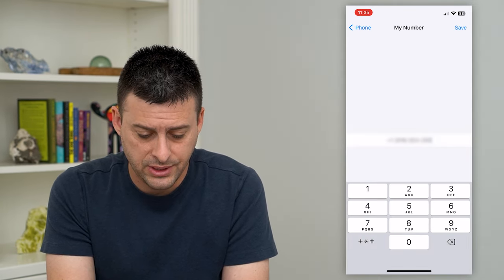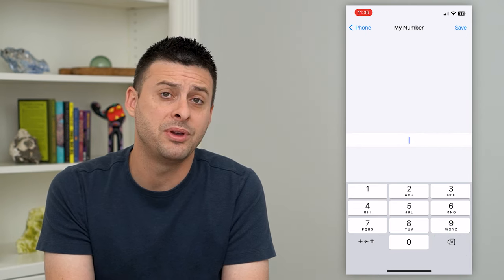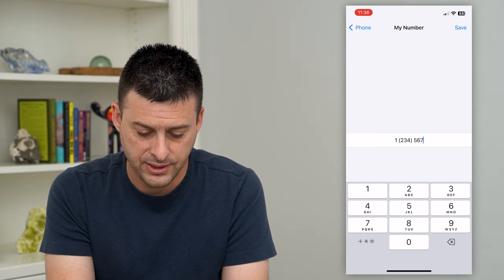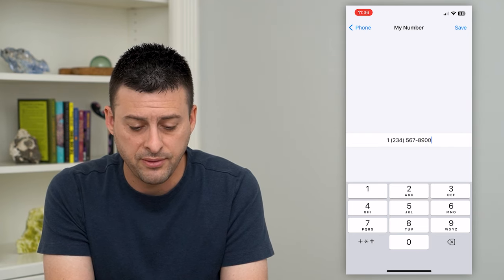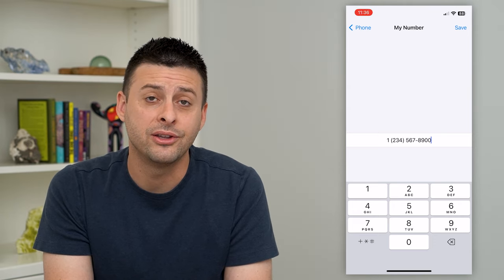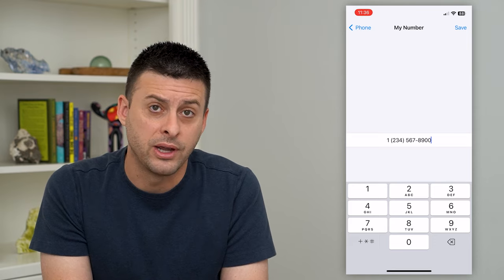All I have to do is delete this out and I can type in a brand new number — whatever I want. So say this could be my phone number. I just hit Save at the very top right here, and now this will be assigned to my phone. If somebody calls that number, it will ring to this number.